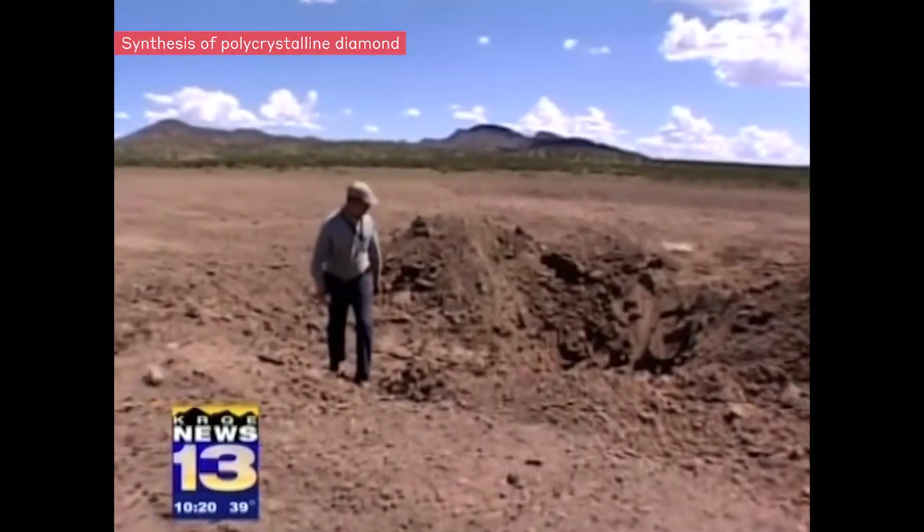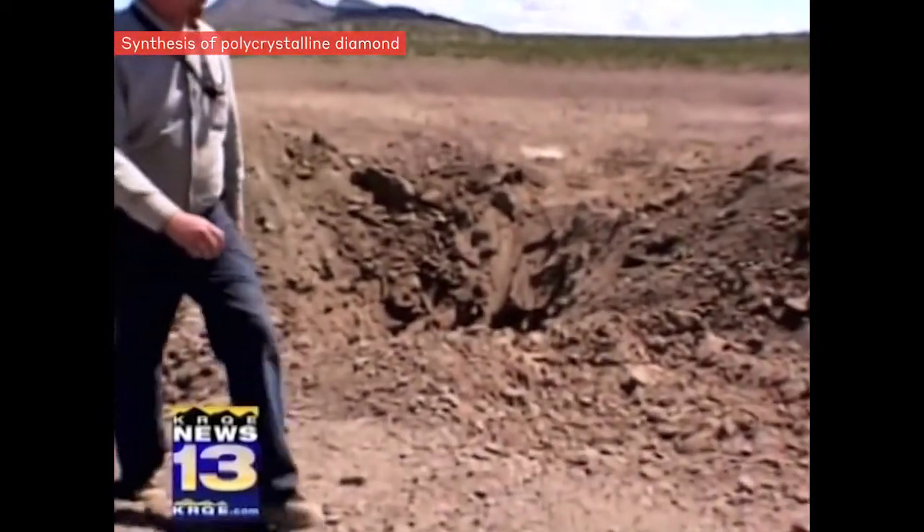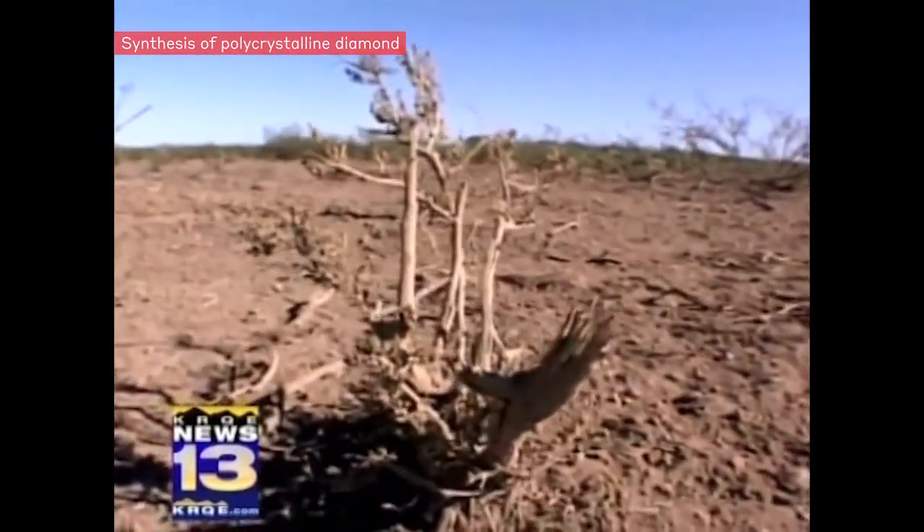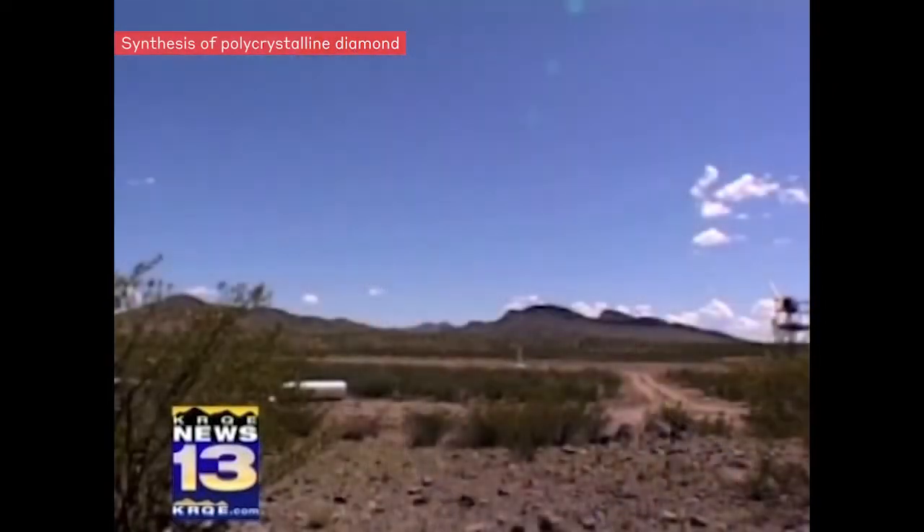Out in the desert, it looks a bit like a war zone at the diamond blasting range — evidence of a solemn commitment. "I'm just interested in any way that explosives can better mankind."